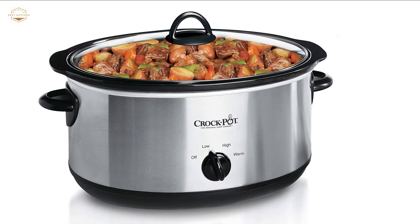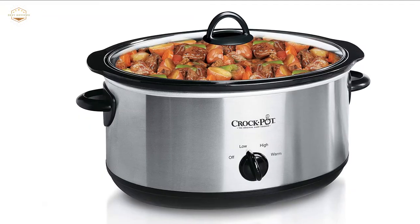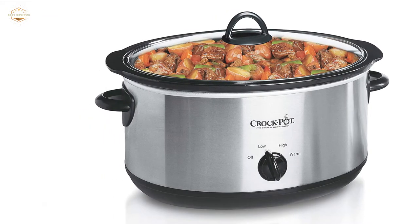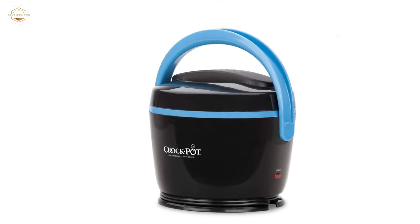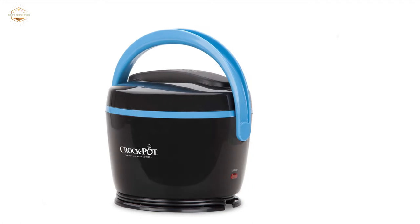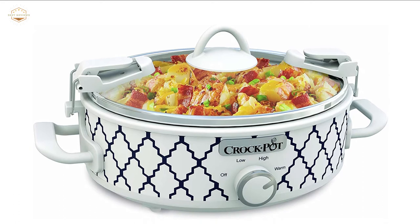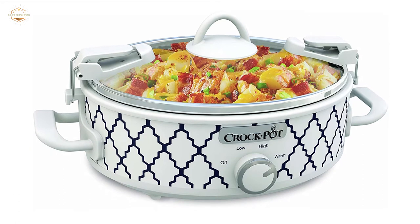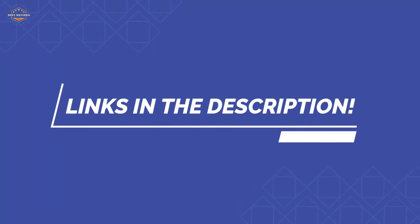In this video, we are going to show you the top 5 best crockpots in the marketplaces. We have selected them based on their quality, performance, and price. We've made a research for sufficient time to find out them. If you are trying to find out which crockpot is the best, here is the video for you. Stay with the video till last. After watching this video, you can simply pick the right one. Check the description for links to find out the price of the items included in this video. So, let's start.